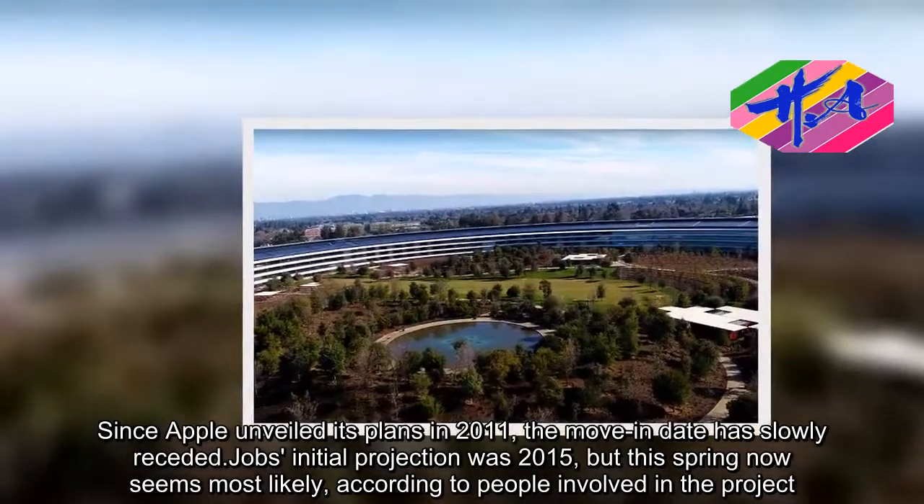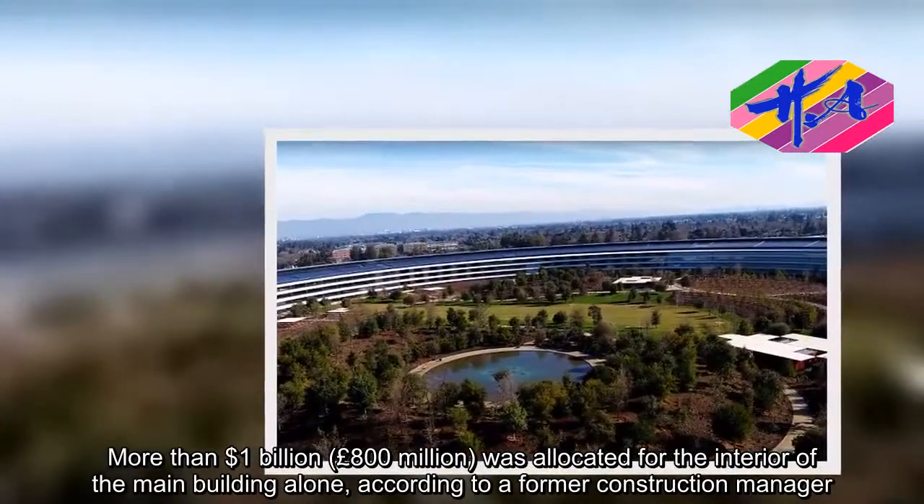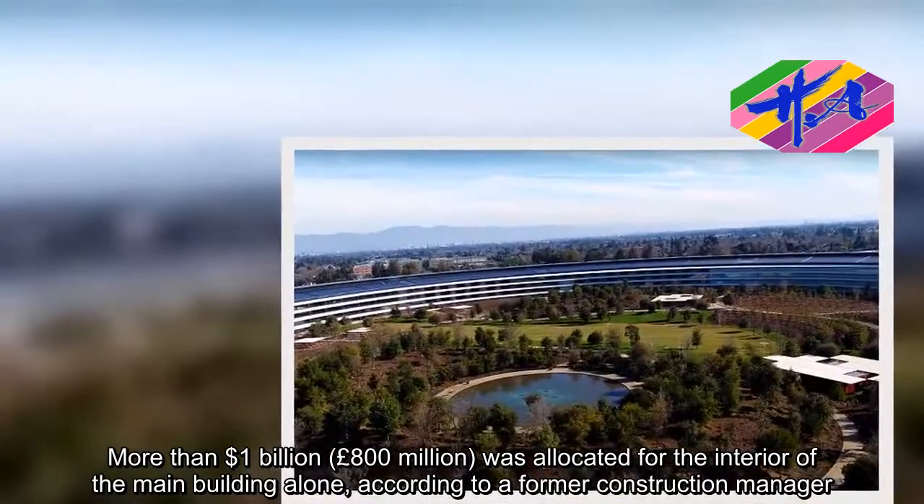More than $1 billion was allocated for the interior of the main building alone, according to a former construction manager.